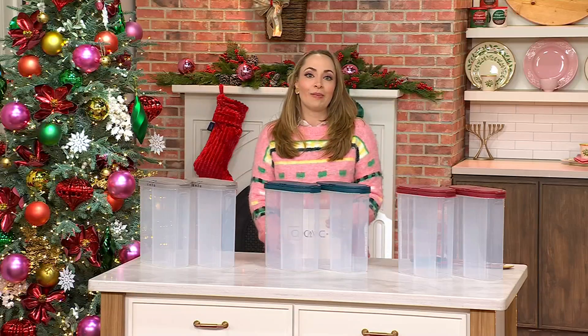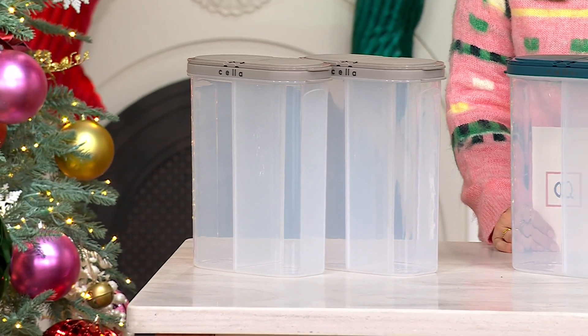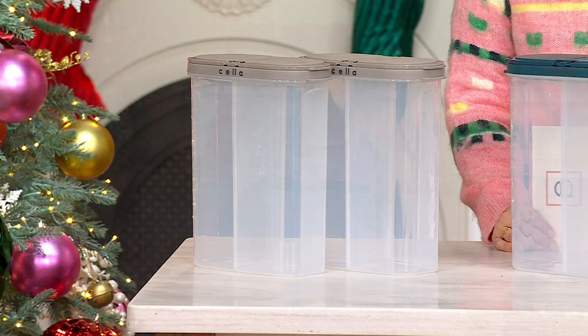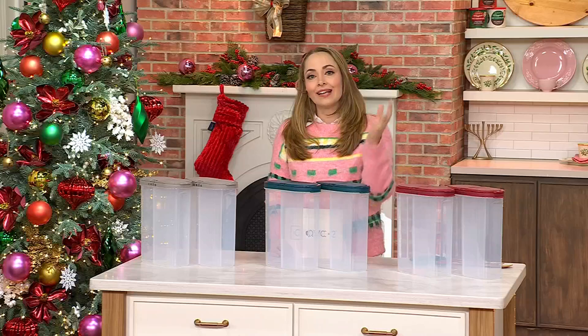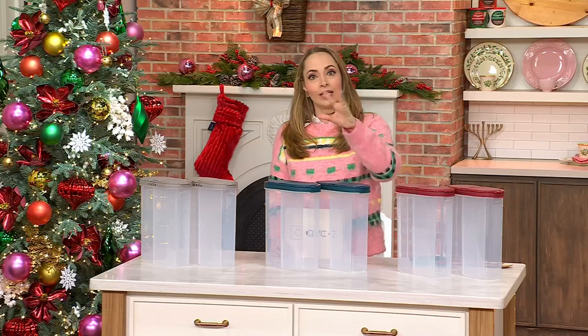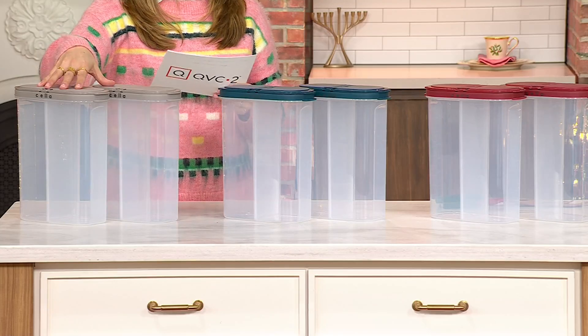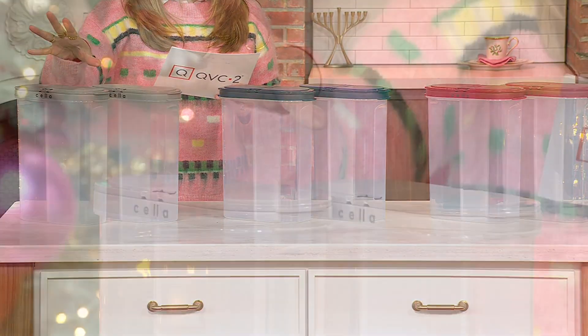Let's start by talking about our pantries. I don't even want you to open up my cabinet right now because things will fall out — I'm not joking. It happened to me last night. I absolutely need a way to better organize all of those boxes and bags shoved into my cabinet that is used as my pantry. We have a beautiful way to get rid of those flimsy boxes and broken bags.